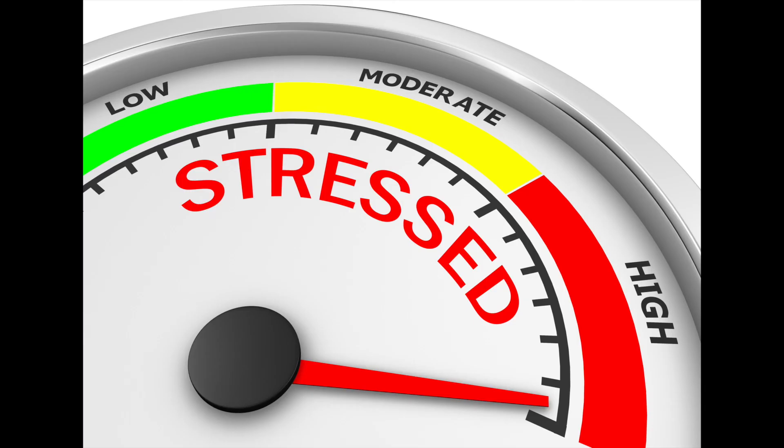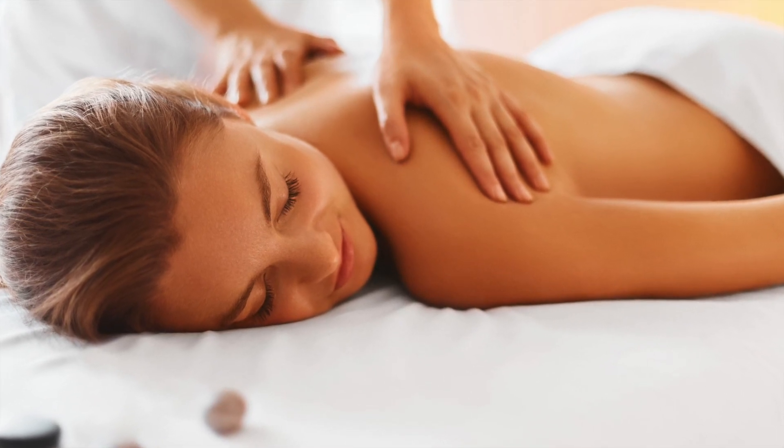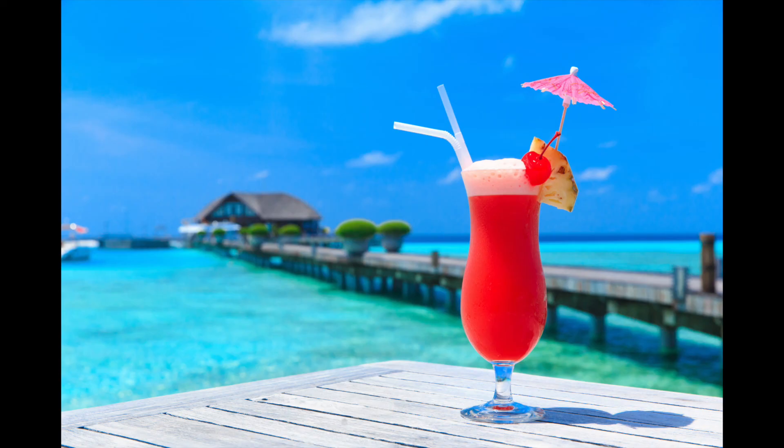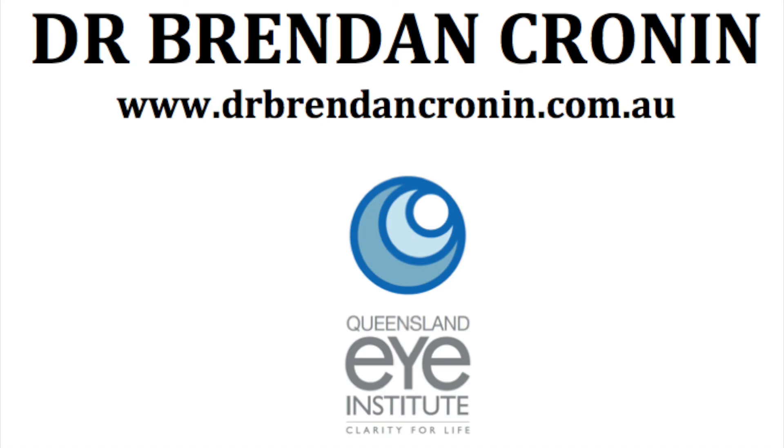A lot of people are stressed about having their first cataract surgery done. I hope we've made it as relaxing and comfortable as possible. If you have any feedback or any way we can improve the processes and surgical experience for you, I'm very open to that — please feel free to make any suggestions. You can make them to me directly, or anonymously through the hospital's feedback form, which goes straight back to the hospital and is de-identified. We're always striving to improve the process, and I hope this time you found it quite smooth, relaxing, and comfortable.